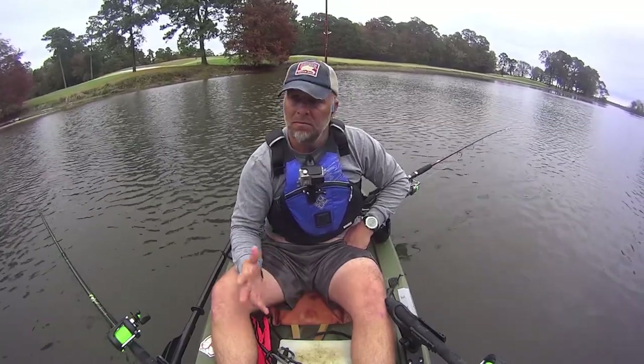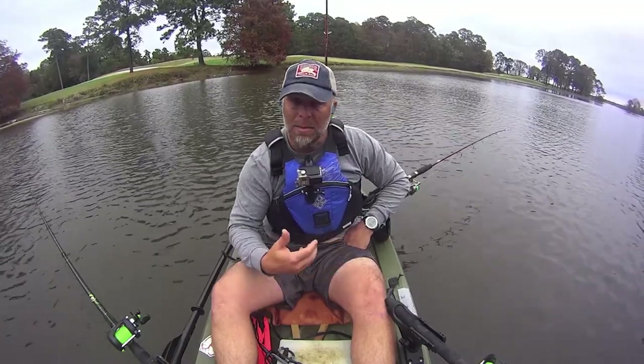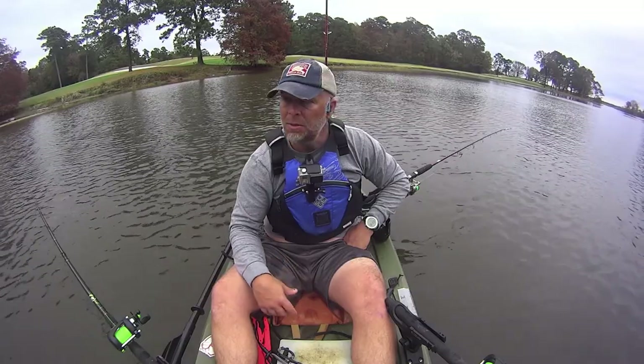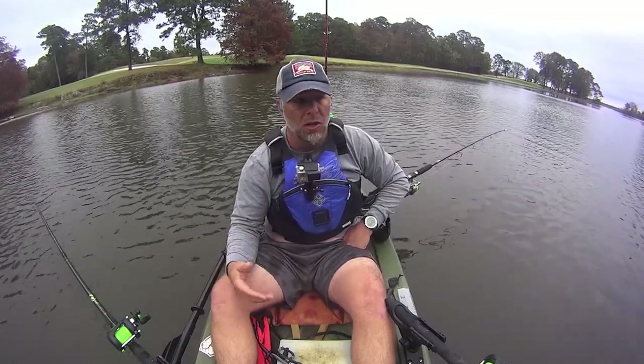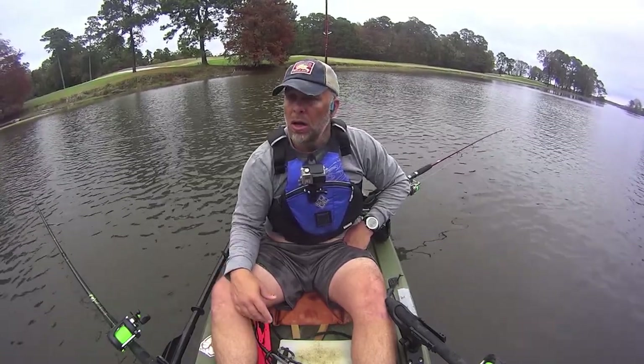Everything I've been tracking so far has been — if I get over about 30.1 inches of pressure, I'm not getting any bites. But I thought, that's out in the main lake. Under that high pressure, let me come up in a creek and see what's going on. Right off the bat, had a great takedown, good fish on, and once again the fish comes off at the surface. I don't know if I'm doing something wrong or if the hooks are the wrong size.